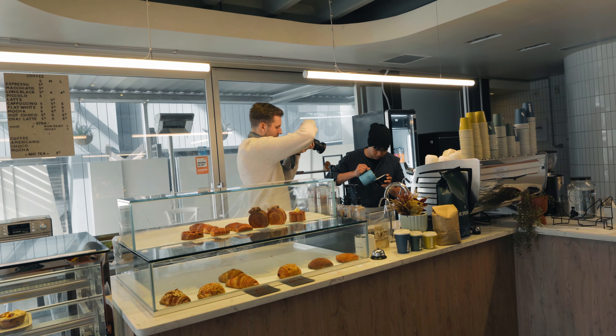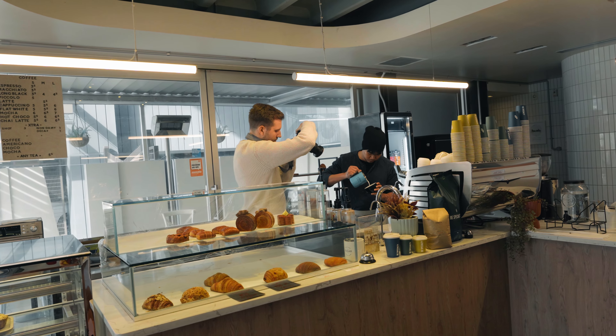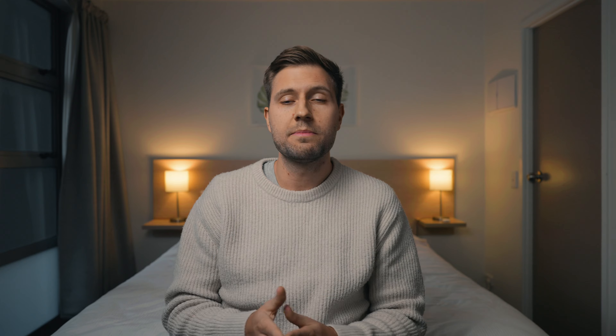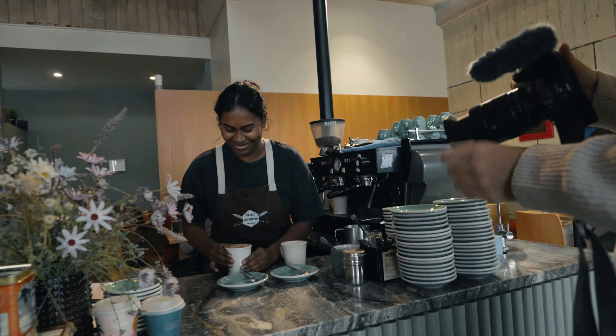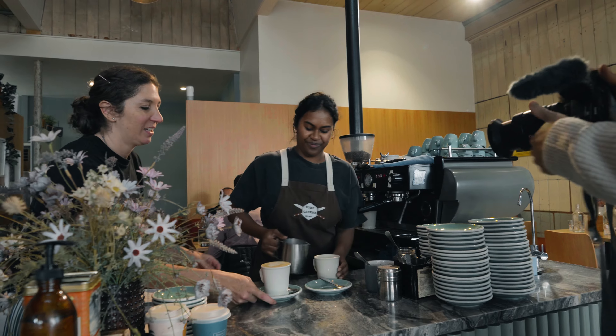I recommend shooting in slow motion, because you can slow it down afterwards if that looks better or gets rid of some shake, and if you want to use it at full speed at 60 frames that's usually fine too. Having your settings ready so you can focus on framing and capturing what they're doing — rather than dialing in settings — looks much more professional. If you can get straight to shooting and deliver good quality, they'll quickly see how effortless and quick the process was.